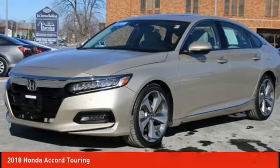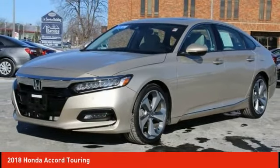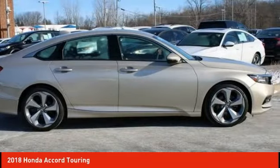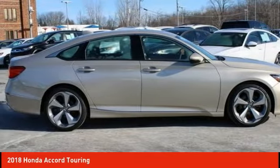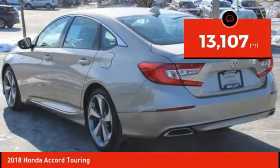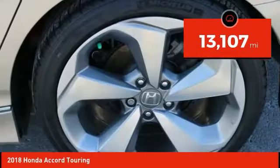Take a look at the 2018 Accord — ingeniously simple, yet overflowing with luxury and technological creativity. All that and more in the Accord, priced below $35,000. This vehicle has less than 15,000 miles.